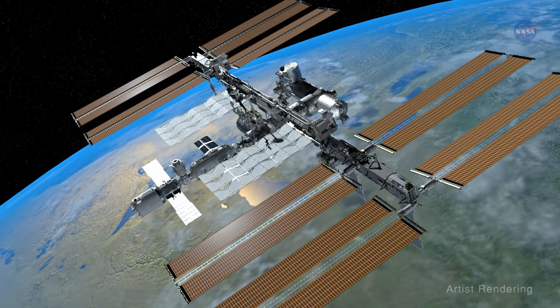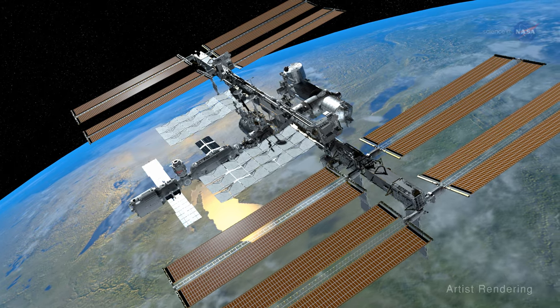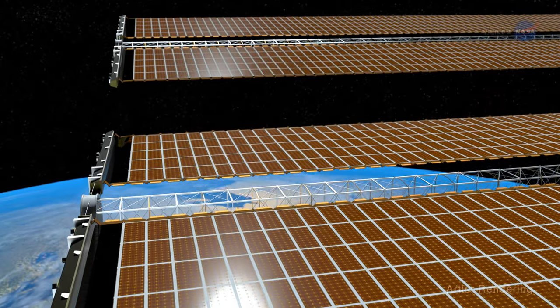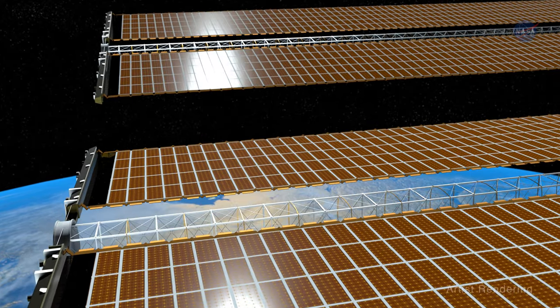Since its inception, the International Space Station has been powered by large, heavy and complex solar panels. But as expected, these panels have slowly degraded over time.